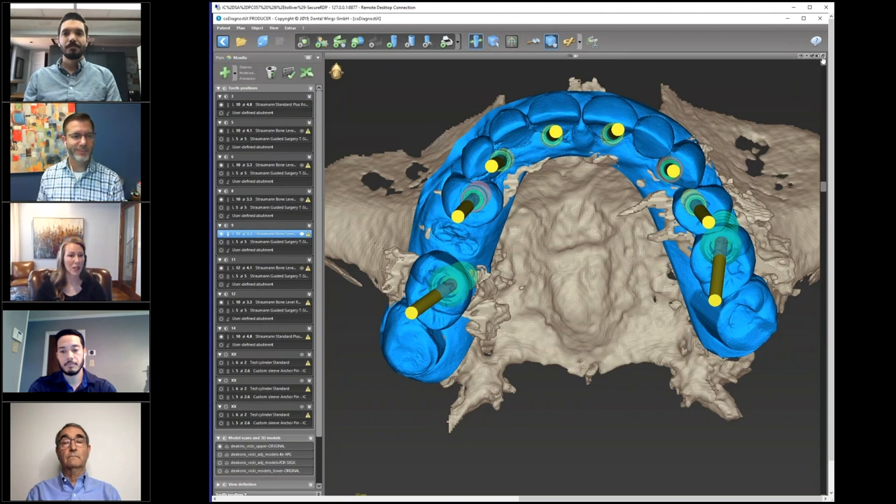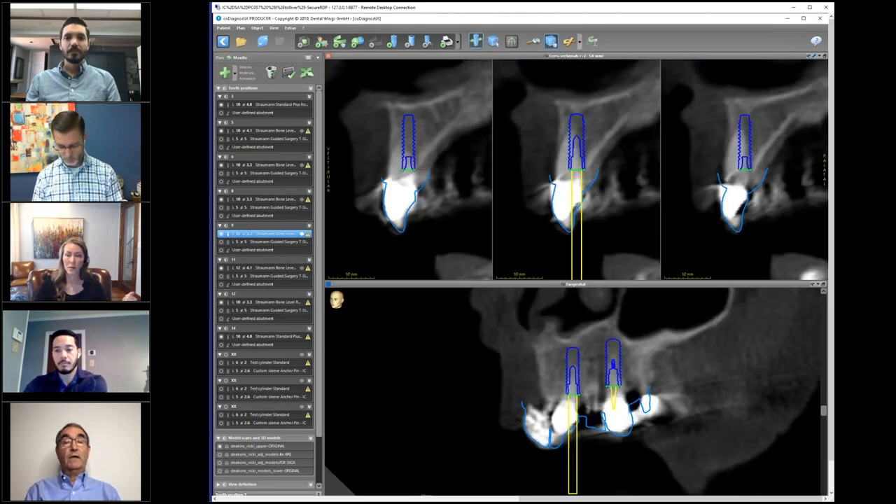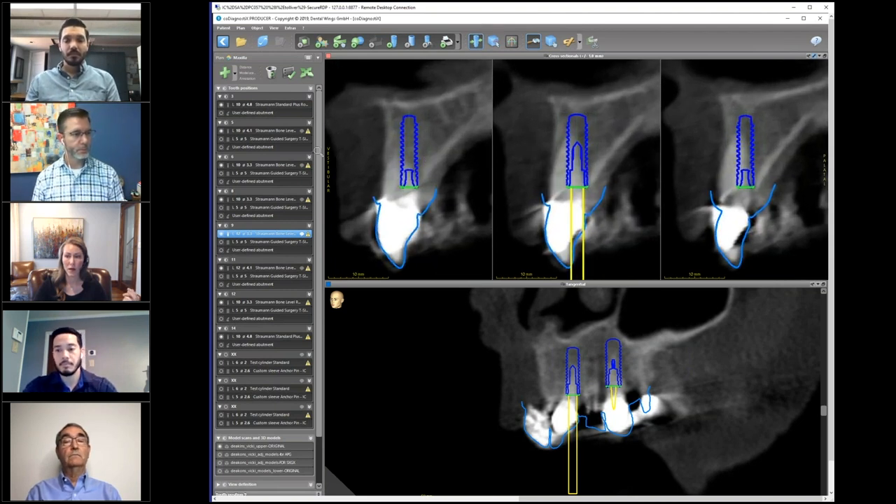So for today, just to show how this all works, we'll take a look at an immediate extract, immediate place implant, and make a couple of changes. We'll start with number nine if that's okay, Dr. Wilson, and make some modifications, maybe go to another implant site as well. Well, it looks to me like we might be able to gain just a little bit more bone. Would you agree with that, Lauren? I would.